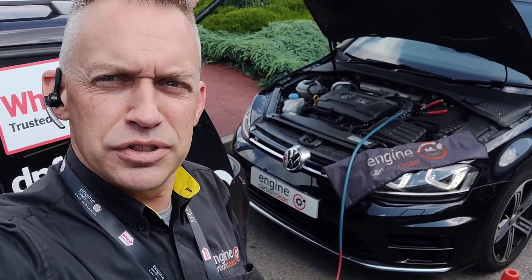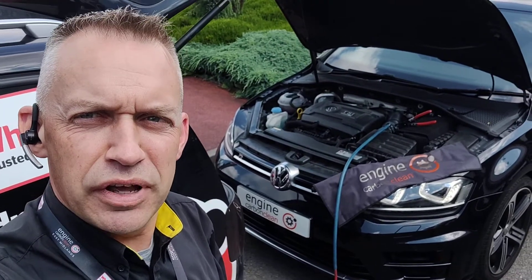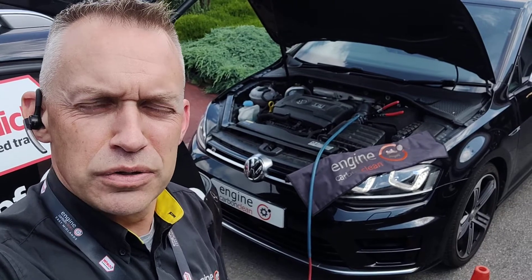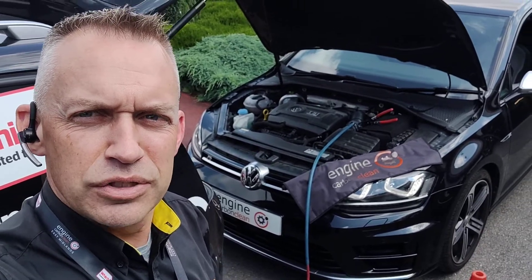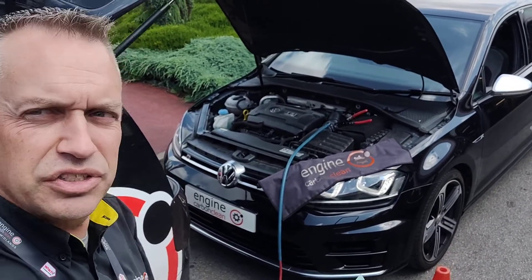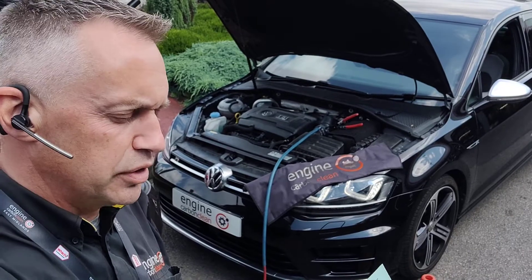We've got a VW Golf 2 litre, it's a Type R. This one's had multiple misfires, it's had pistons shutting down. Have a look at the codes in this one — we've got loads of codes in there for piston misfires and pistons closing down, hide cylinder issues. 30,000 on the clock on this one.